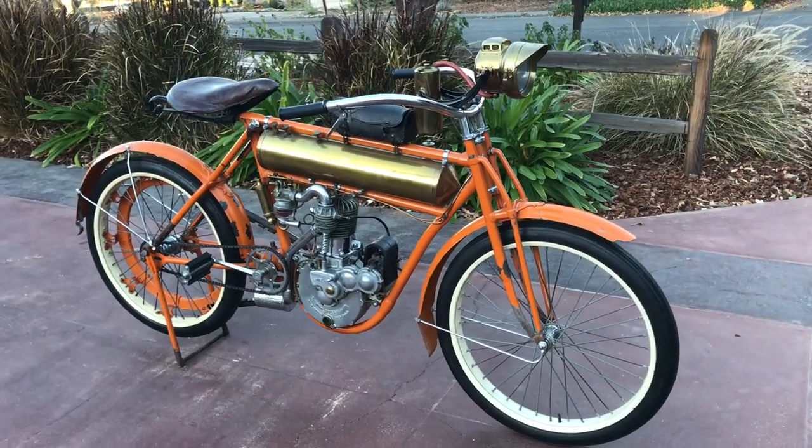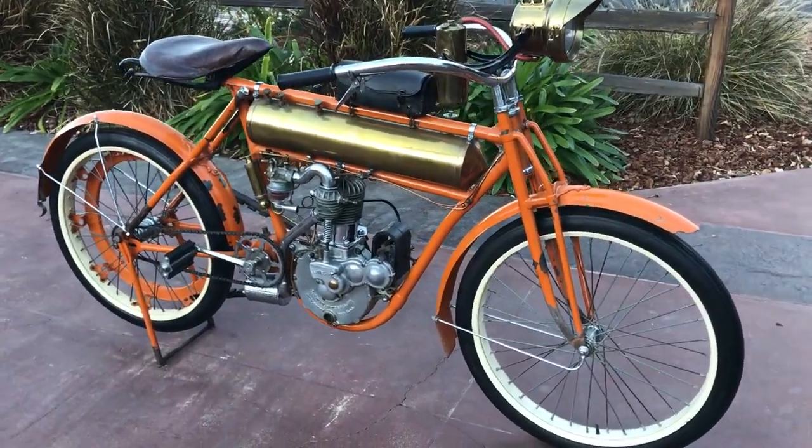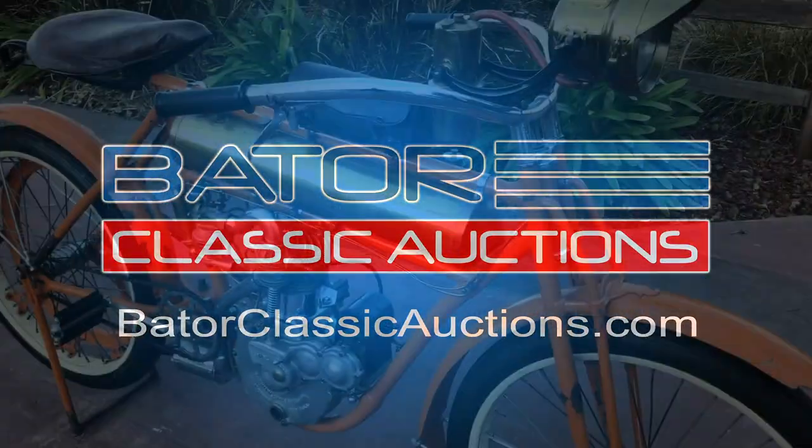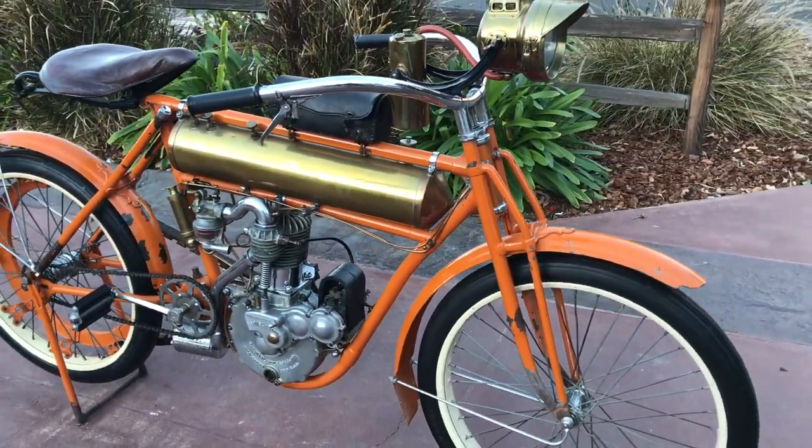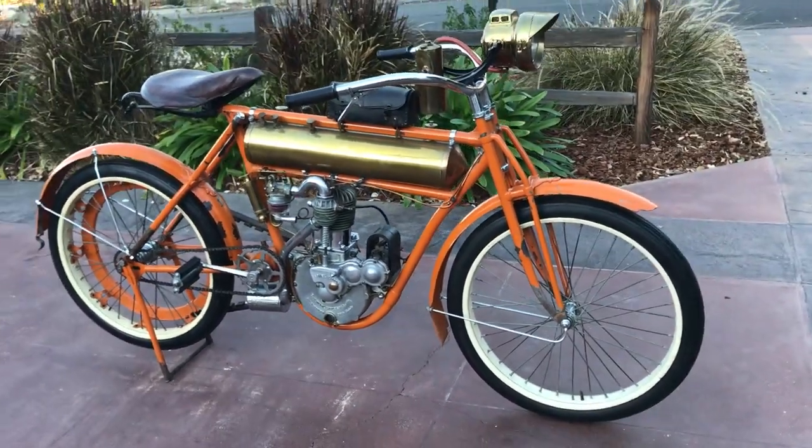Today let's check out this circa 1909 Flying Merkle. Welcome to Bader International's classic online motorcycle sales. What I have here today is a...